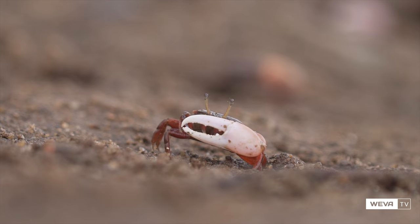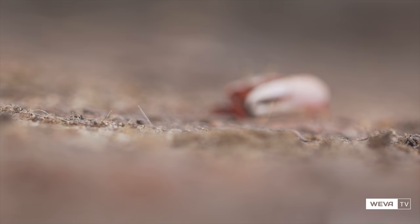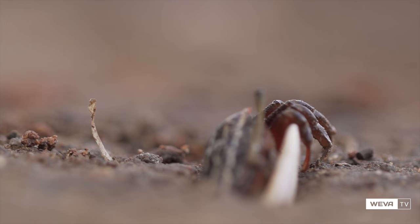Fiddlers are very active during diurnal low tides. They are constantly busy waving, fighting, mating, feeding, or cleaning up around their burrows.